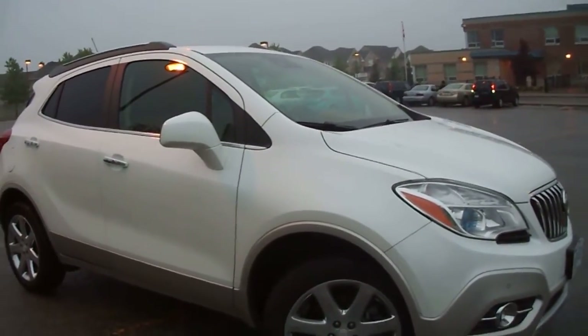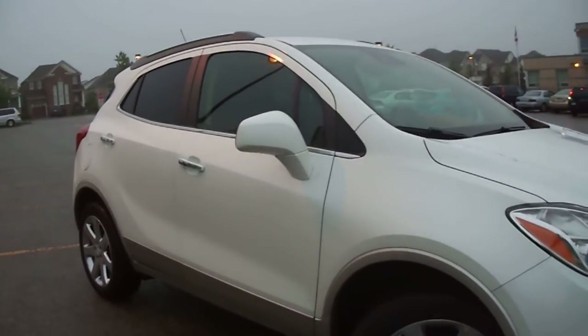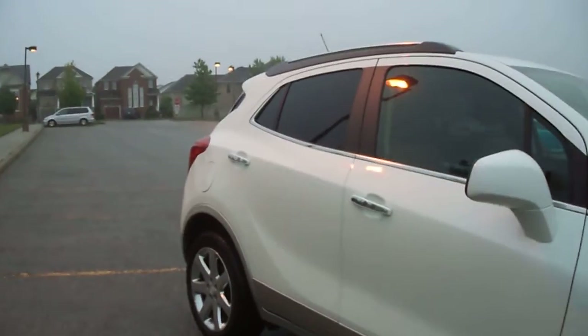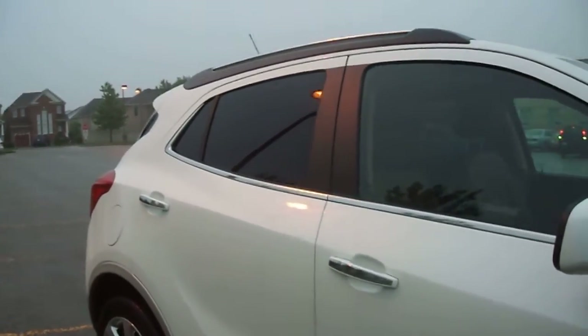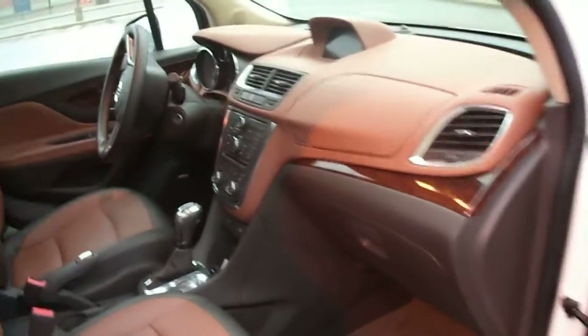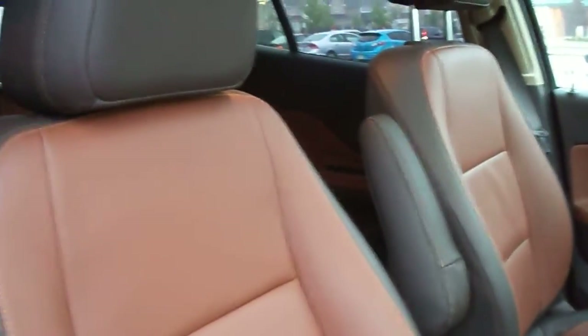The trim level I got as a tester was the premium all-wheel drive, and there are tons of luxury features on this vehicle — a backup camera, a premium audio system, OnStar navigation, a mid-screen showing radio stations and vehicle information, and leather seats in different tones. I think Buick scored big in terms of putting rich materials and beautiful design into this vehicle.